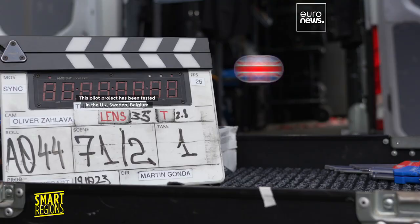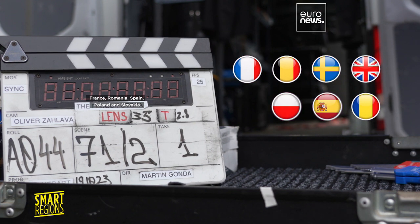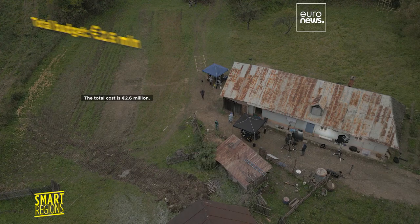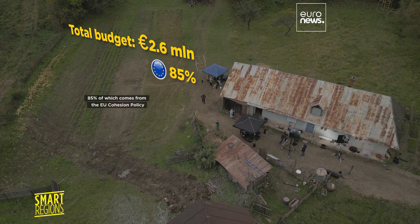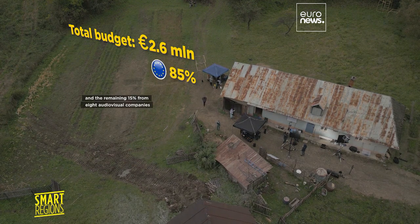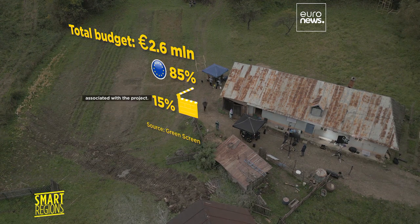This pilot project has been tested in the UK, Sweden, Belgium, France, Romania, Spain, Poland and Slovakia. The total cost is 2.6 million euros, 85% of which comes from the EU cohesion policy and the remaining 15% from eight audiovisual companies associated with the project.